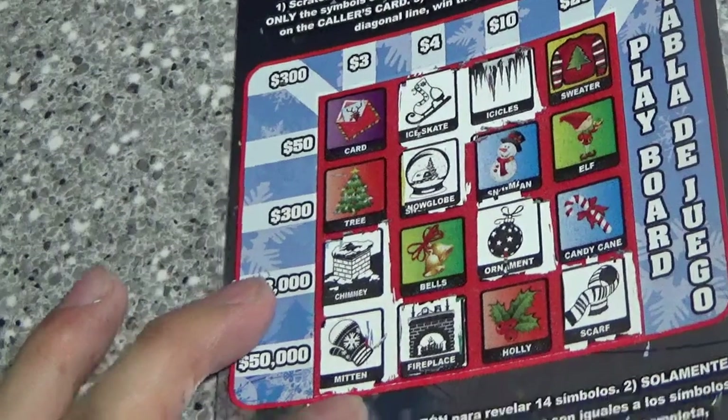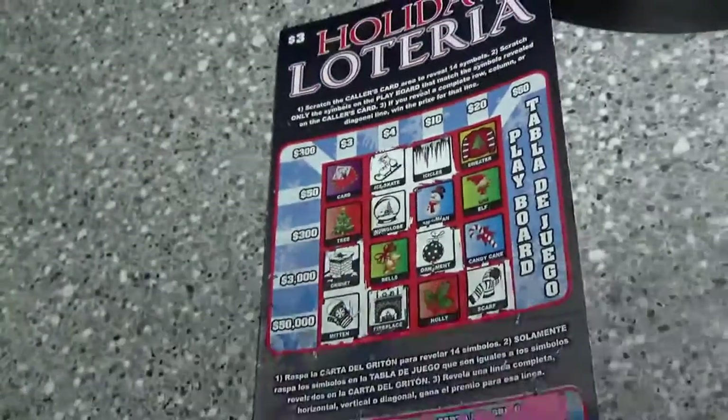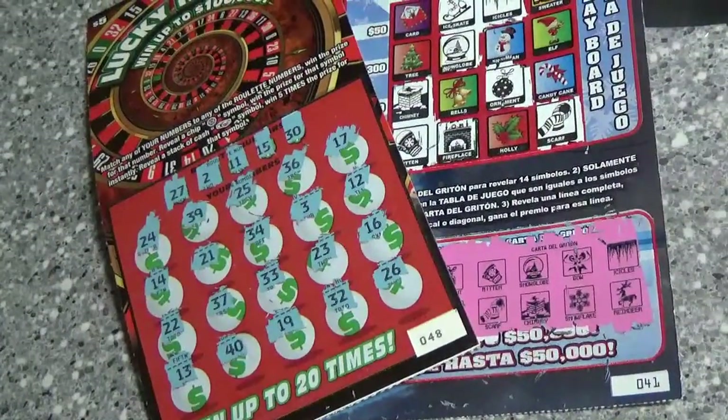So it looks like we've got a bunch of symbols, but a whole lot of nothing. Looks like we busted today. Thank you guys for watching — I will see you guys later. Bye.